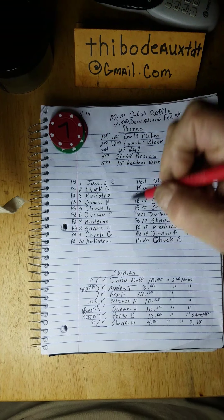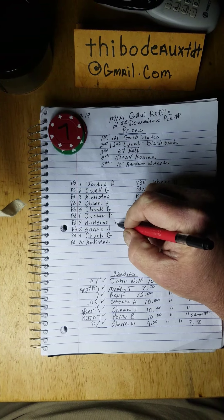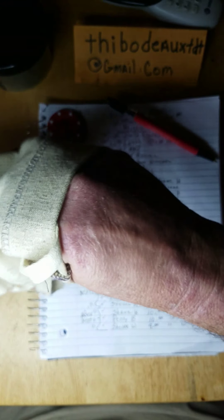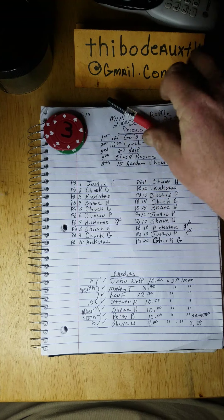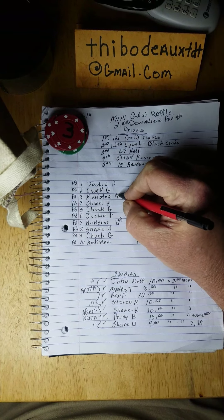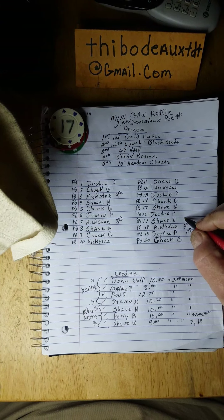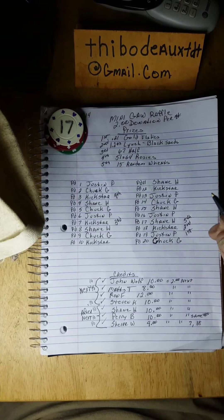Now for the cry prizes. Third place, 67 half — number seven — Kickstar again! Third place, congratulations brother, you're on a roll. Fourth place for the 51 and 64 Rosies — another red chip, number three — Kickstar again! Brother, look at that man, you are on fire. The other night it was Perry Bark, now it's you. Fifth place for the 15 random wheaties — white chip, number 17 — Shane H got the pennies.